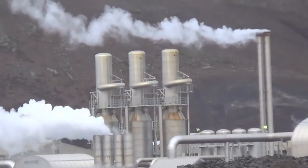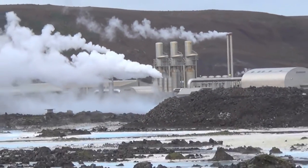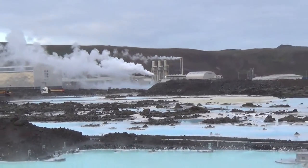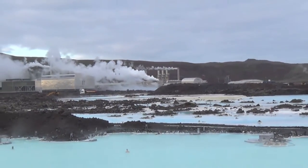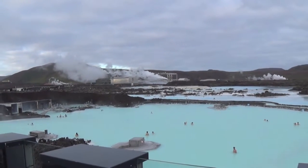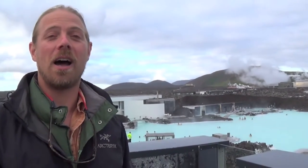The hot water is being heated by liquid hot magma, and engineers have figured out how to bring that water up to the surface in order to make electricity. So 99% of Iceland's electricity comes from these geothermal power plants. And on top of that, it makes a pretty cool place to come and enjoy the amazing, hot, healing waters of a hot spring.